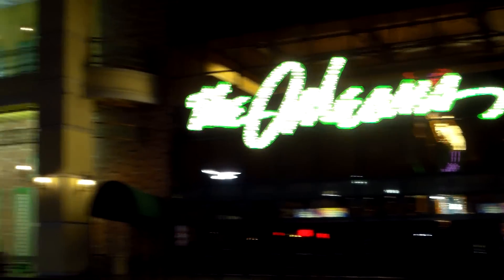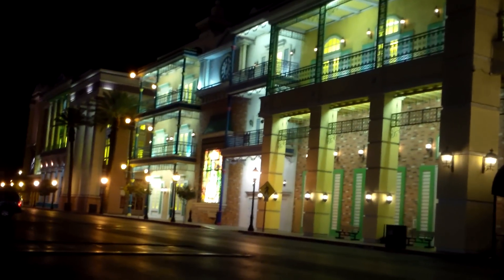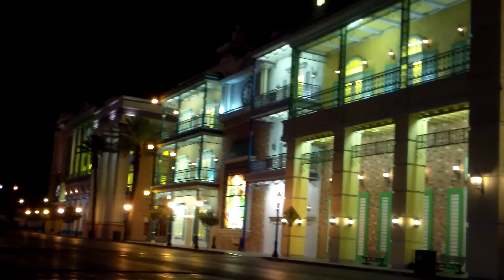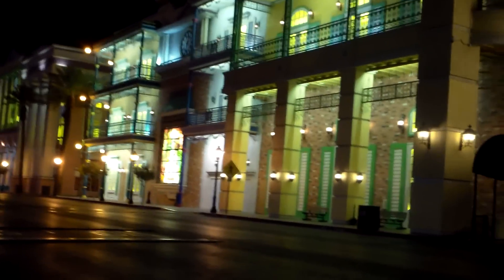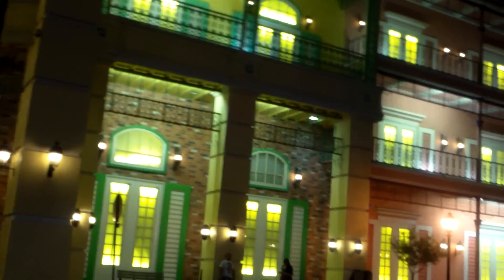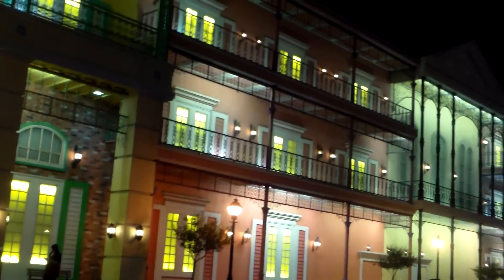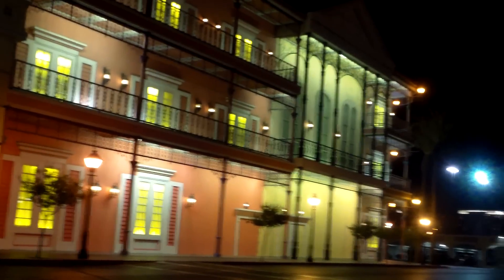If you have been to New Orleans, you'll probably agree that there is a huge resemblance. It's really pretty, so peaceful out here. Of course you're not on the strip, but if you are on a budget you might well want to consider this place. It's clean — it's not luxury of course, it's a budget resort — but it has a lot to offer. It's very pretty with this great theme, and they offer free shuttles.